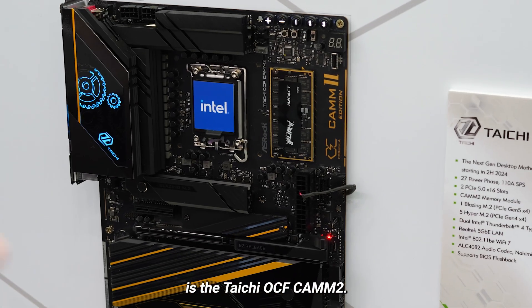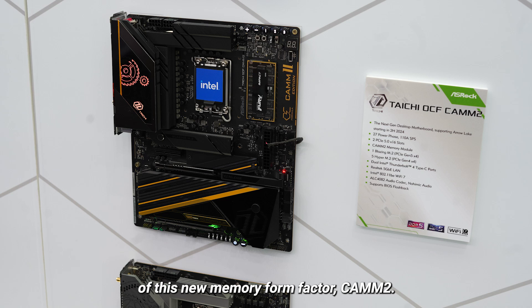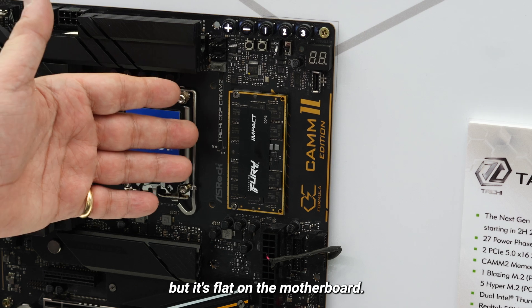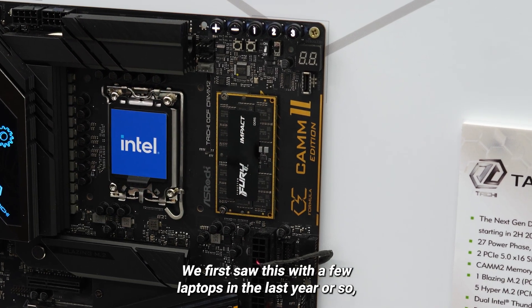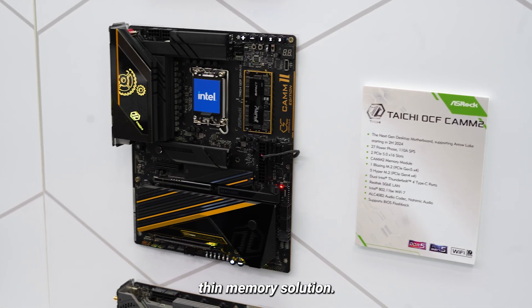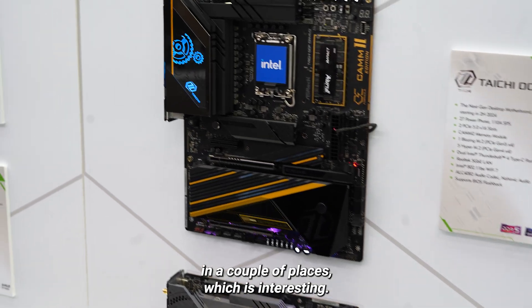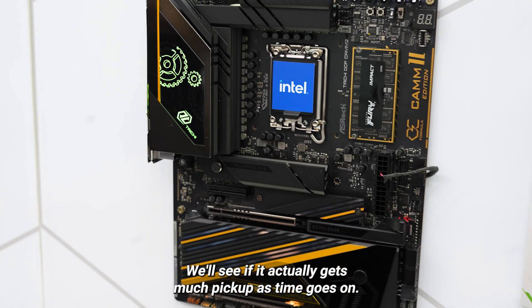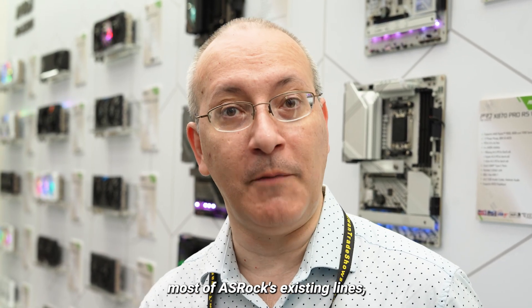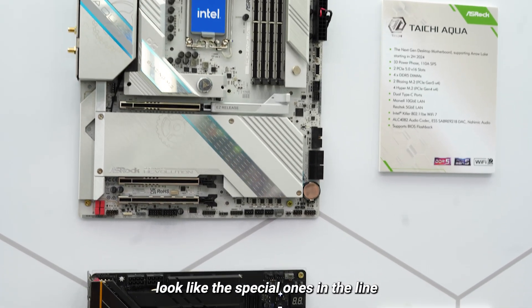Another interesting model is the Taichi OCF CAMM2. We're seeing from various vendors implementations of this new memory form factor, CAMM2. You can implement it as dual-channel memory, but it lies flat on the motherboard. We first saw this with laptops in the last year or so, and it makes sense in the laptop space for a low-profile thin memory solution, but we're starting to see it on desktop in a couple of places, which is interesting. We'll see if it actually gets much pickup as time goes on. We won't go through all dozen of ASRock's Arrow Lake boards, but those two look like the special ones in the line when they come later this year. We'll see you next time.